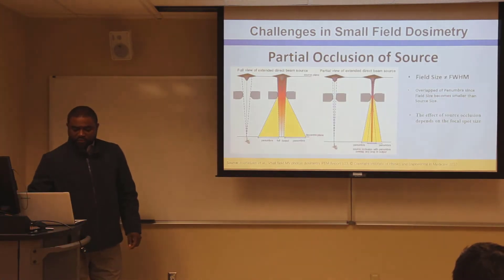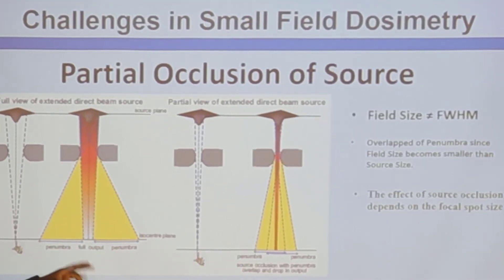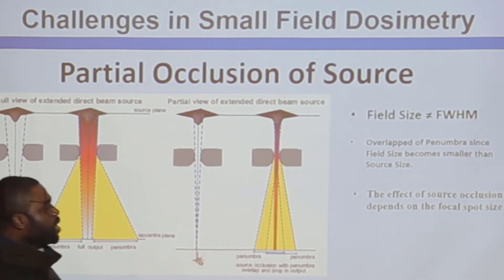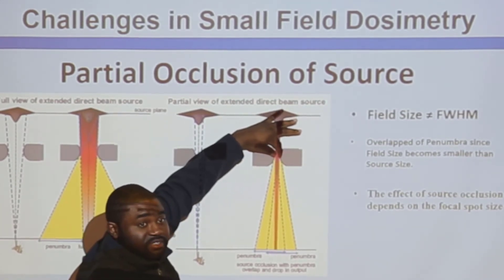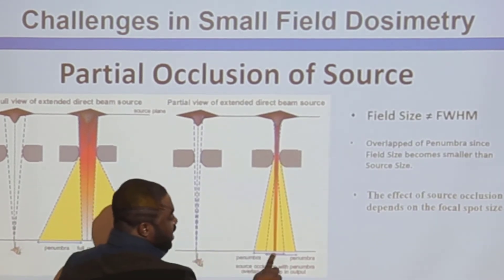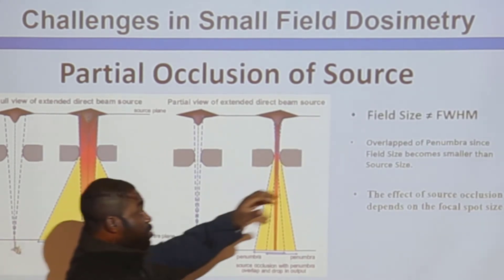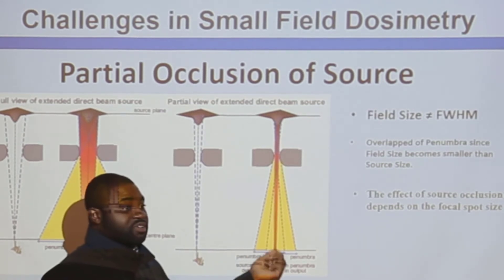The next reason is what we call partial occlusion of the source. In a normal field, the penumbras are not overlapped and the field is clearly defined. But to produce a very small field, the collimators get so close that the penumbras overlap each other. This causes underestimation of the dose at the central axis and overestimation at the sides, because the field size becomes much smaller than the source.